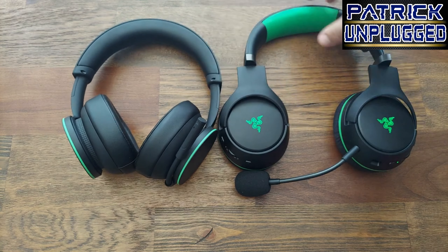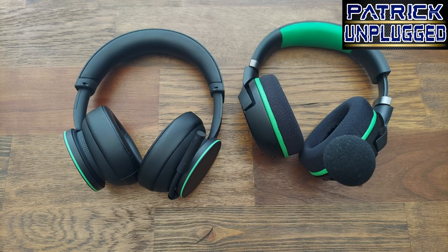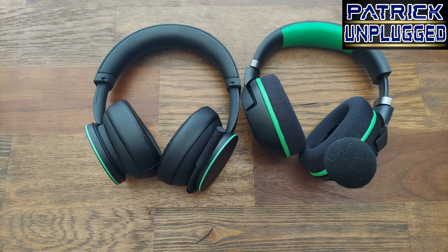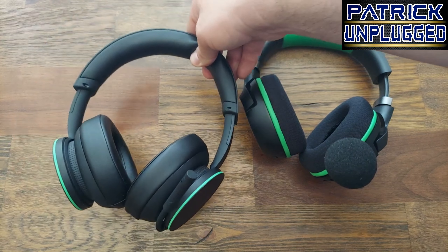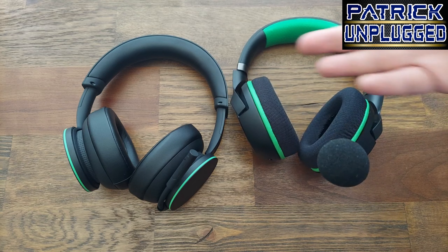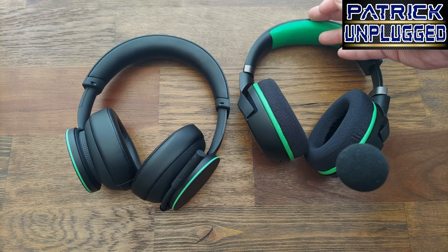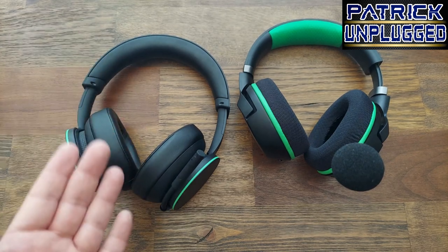On price — the Microsoft Xbox headset is $99.99. For a first-party headset, it's outrageous how much quality you get for that price. The Razer Chira Pros are $150. If price point is your only concern, the Xbox headset is a great value. I don't think the Razers do anything head and shoulders above the Microsoft headset for that extra $50.